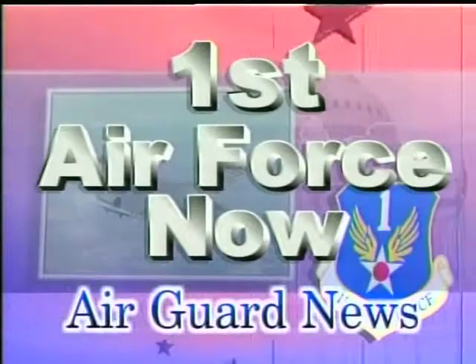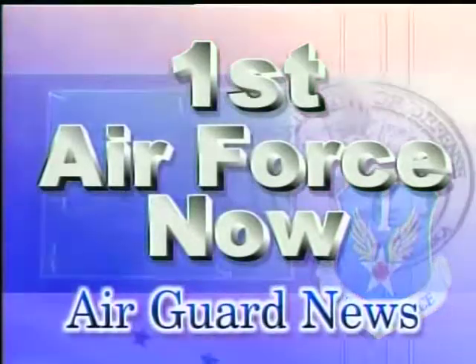Your number one choice for AirGuard News. This is First Air Force Now. Hello and welcome again to another edition of First Air Force Now. I'm Master Sergeant Jerry Harlan.